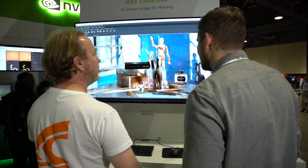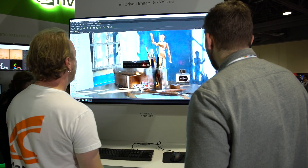I'm excited about the future because as a lighting TD it's always been my dream to work inside the final rendered image, and now with deep learning and some of this other technology it's obvious we're getting much closer to that.